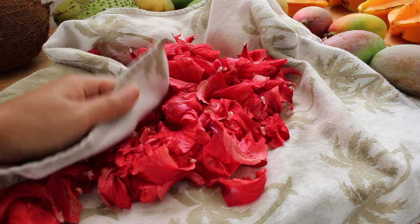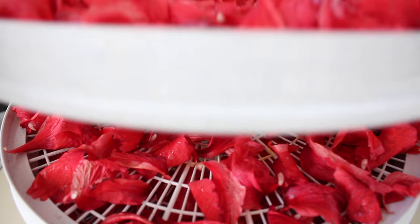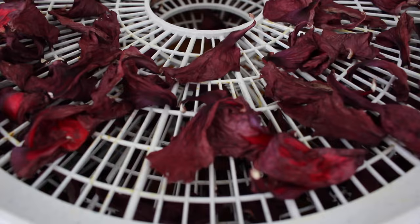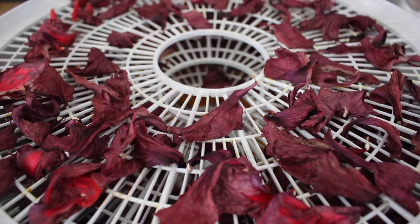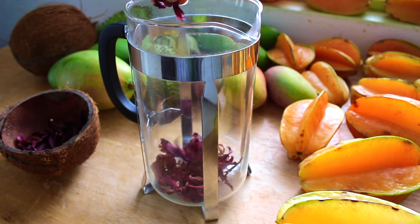I'm choosing to dry mine into a tea today, as I'm sending these to my mother who has experienced great results managing her hypertension with this tea. You can dry your petals in the sun or use a dehydrator. I enjoy the latter — this is what it looks like about 30 minutes in, and mine usually take about 45 minutes to an hour.